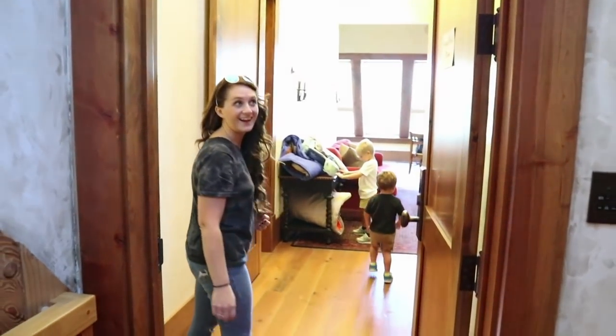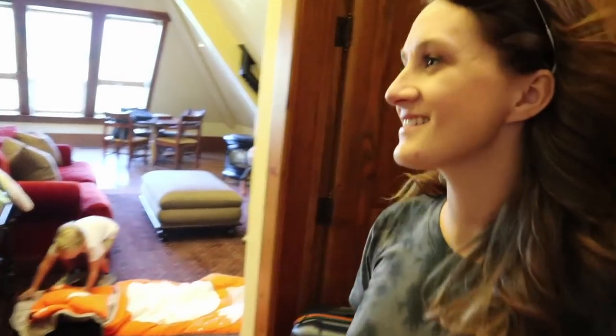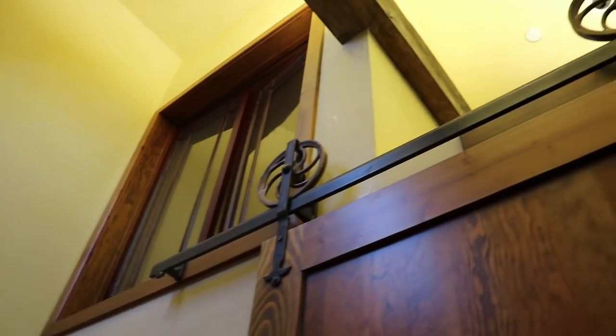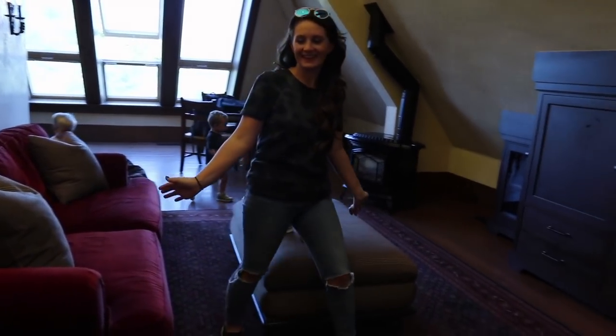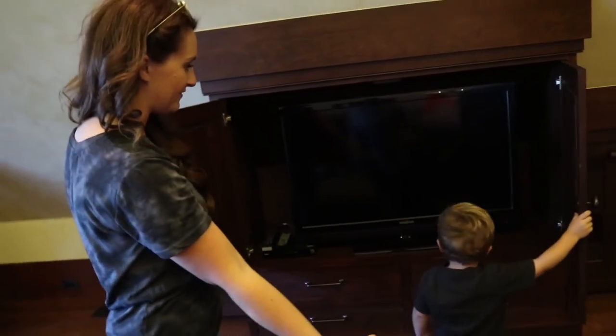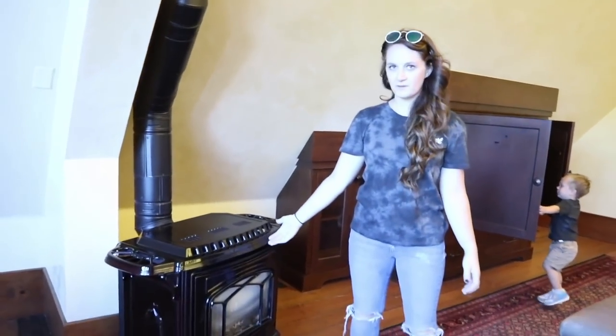So check this out, you guys. This is where we're staying. It's like a cool little family suite. Yeah, so we've got so much space in here. We've got a huge closet. Look at Finn — he's already making himself comfortable. It's nap time. So yeah, this is the space that we get to call home for the weekend, and I am so excited. This is like our little living room area. We've got a TV. And that's cool.